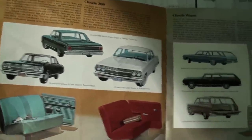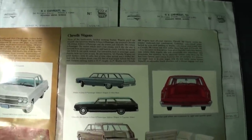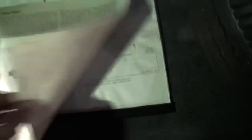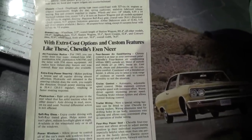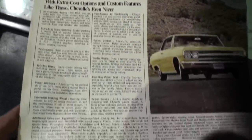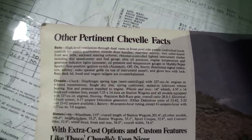The 300 Deluxe. You would think the Malibu would be the Deluxe, not the 300 Deluxe. With extra cost options like these. This is interesting — other Chevelle pertinent facts. I'll pause that so you can read that.